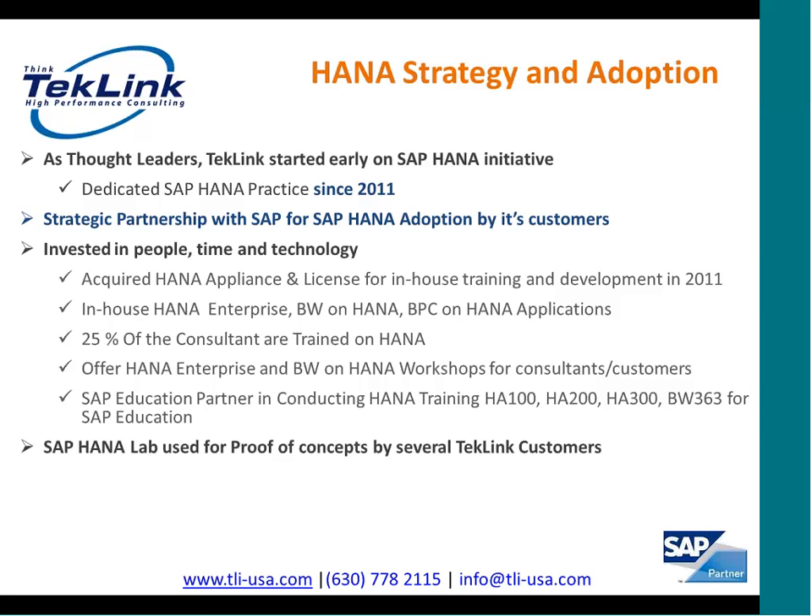We have in our labs in-house HANA Enterprise, BW on HANA, and BPC on HANA applications, which are integrated with the Business Object Suite as well as SAP Business Object Data Services. TechLink offers HANA Enterprise and BW on HANA workshops and trainings for their consultants and customers. TechLink is also an SAP Education Partner and helps SAP Education conduct SAP HANA training. Our lab, where we have various different applications based on HANA running, is also used for building proof-of-concepts and business cases for our customers.